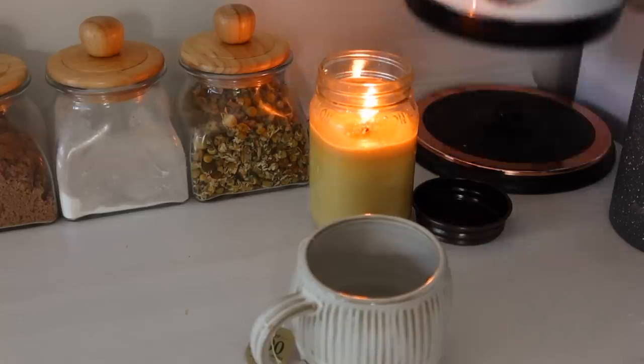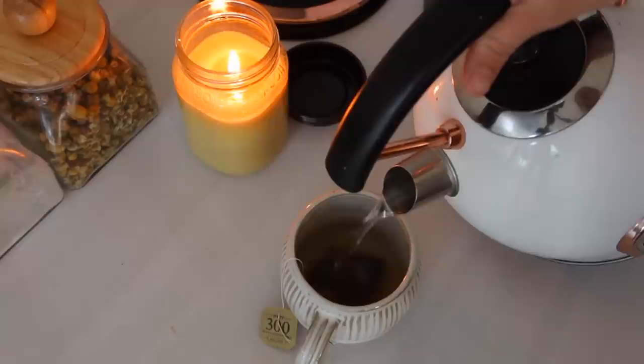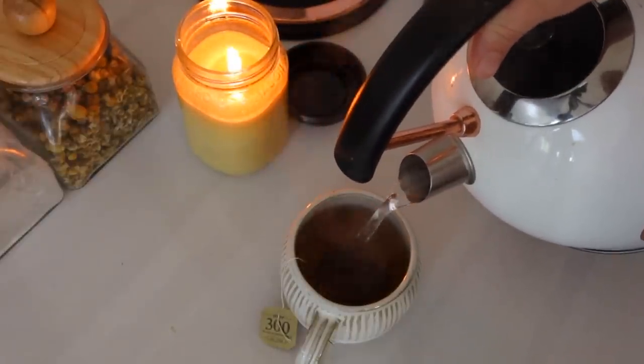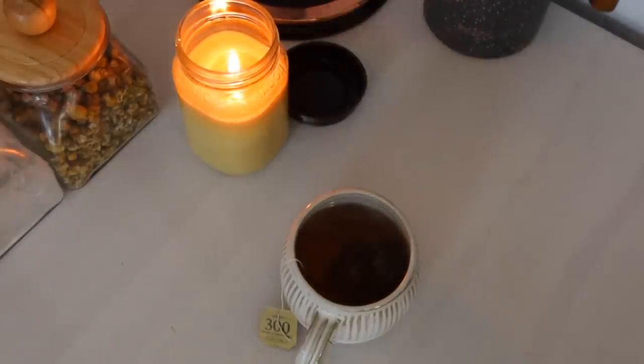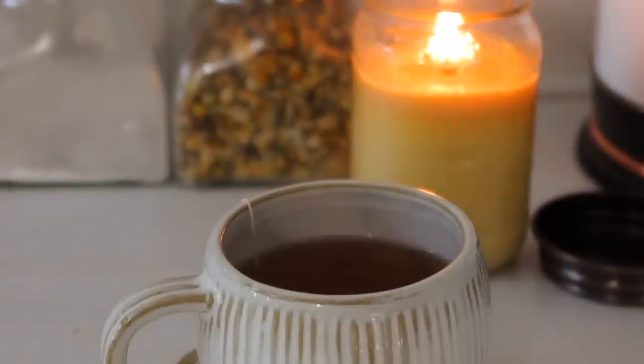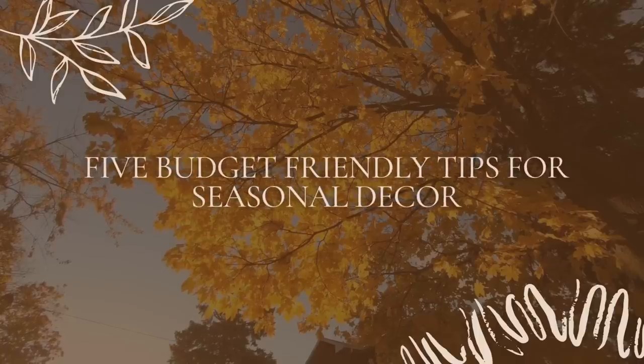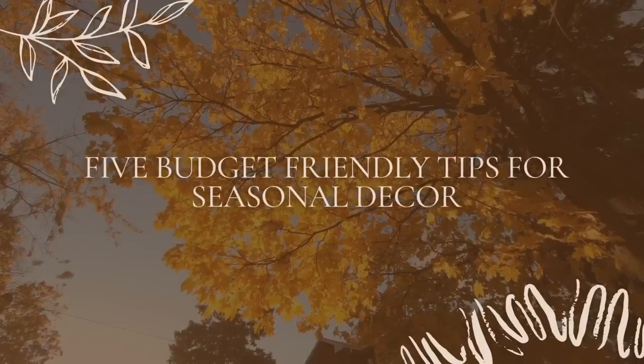School starts — we homeschool, so that begins a new season as well. I just love the cooler days and of course all of the cozy sweaters. I have a lot I want to share with you all today, so as you can see I'm getting a hot drink started to go with me through this day.